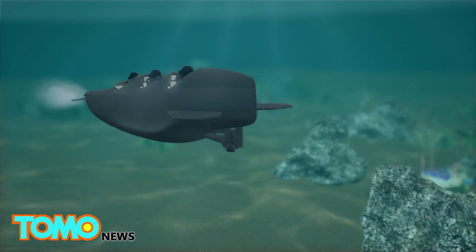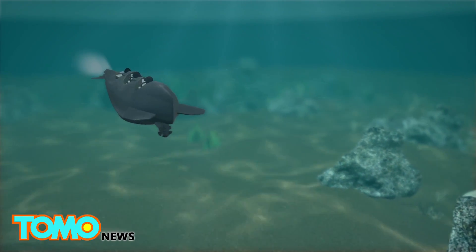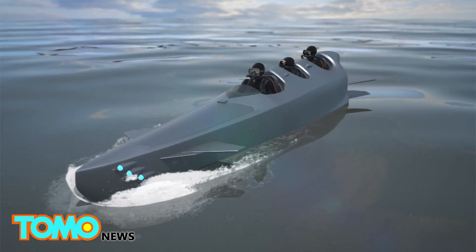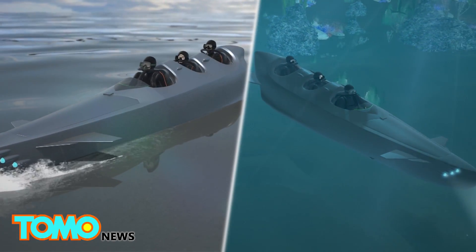The 570-kilogram vessel is powered by two 10-kilowatt-per-hour electric thrusters. These propel it at speeds of up to 16.7 kilometers per hour on the ocean's surface and 20 kilometers per hour underwater.